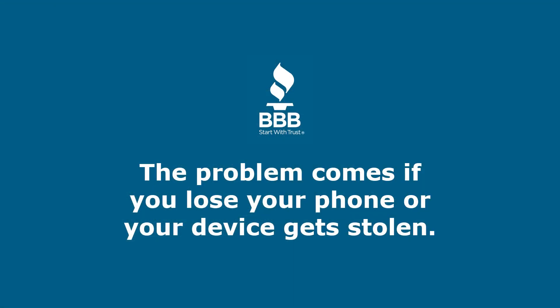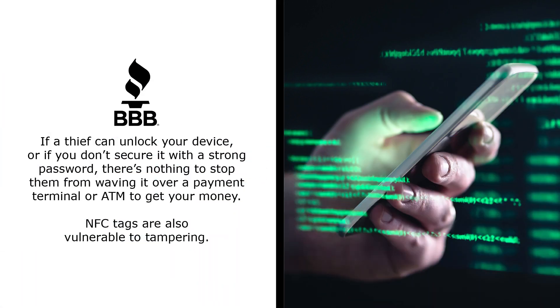The problem comes if you lose your phone or your device gets stolen. If a thief can unlock your device, or you don't secure it with a strong password, there's nothing to stop them from waving it over a payment terminal or ATM to get your money. NFC tags are also vulnerable to tampering.